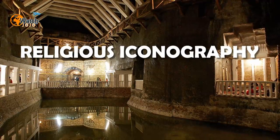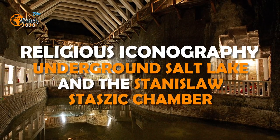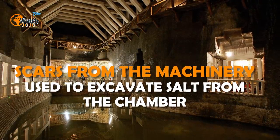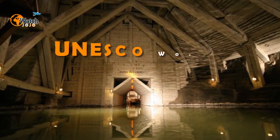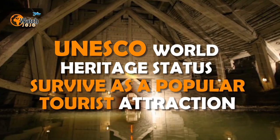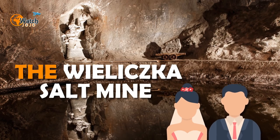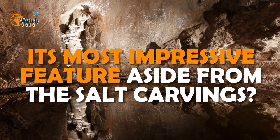It isn't just religious iconography that amazes those who venture into the Wieliczka salt mine. There's also an underground salt lake and the Stanisław Staszic Chamber, a huge cavern standing more than a hundred feet high — scars from excavation machinery can still be seen on its walls. In 1978 the salt mine was granted UNESCO World Heritage status, helping it survive as a popular tourist attraction after excavation ceased in 1996. Today the Wieliczka salt mine, which hosts everything from weddings to grand balls, is one of Poland's most popular visitor attractions — its most impressive feature, aside from the salt carvings, being a health resort with its own microclimate.